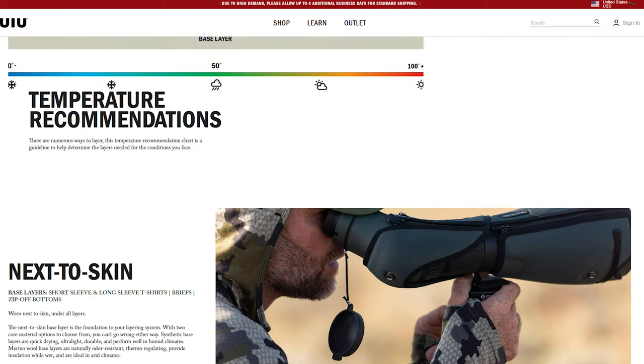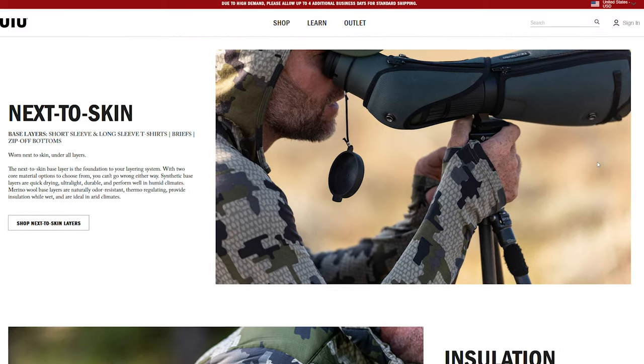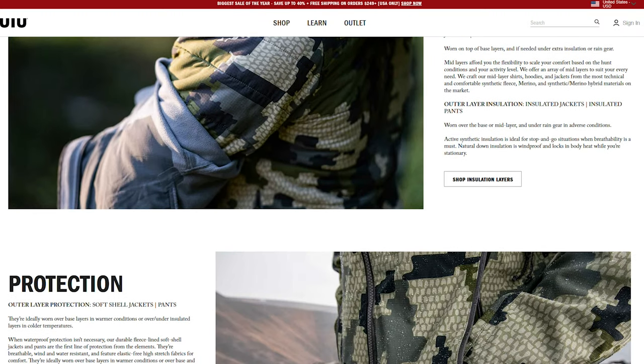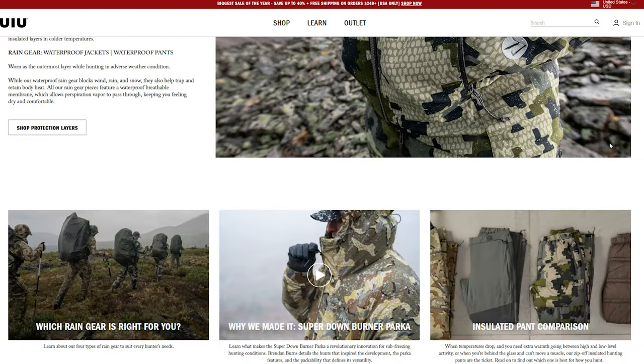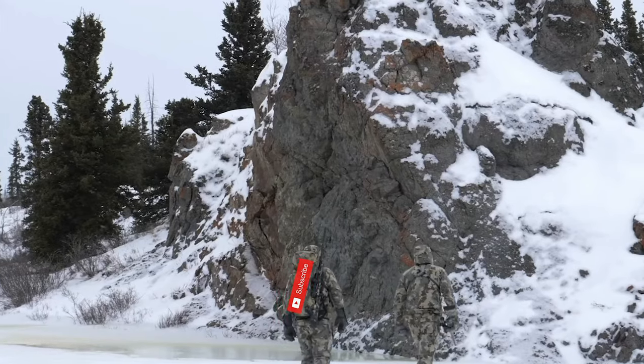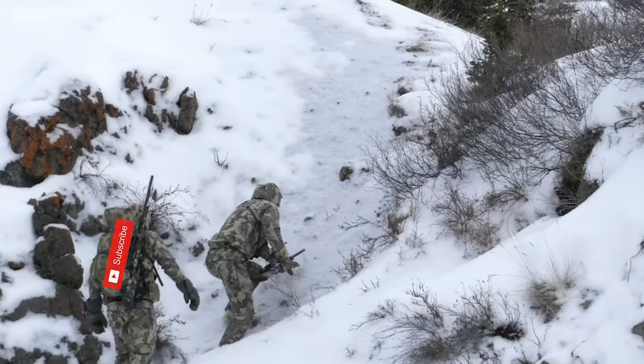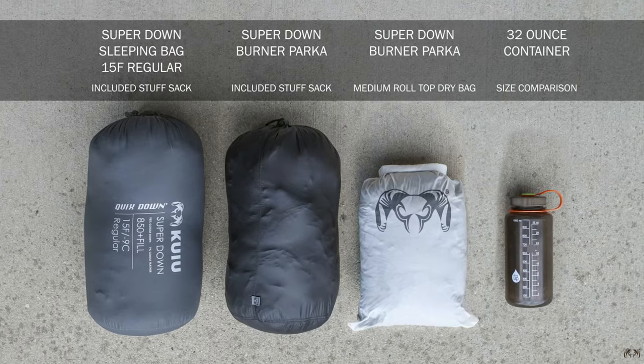Looking at the bigger picture, yes there are people out there that will want this jacket for hunting in some extreme cold conditions, and from my experience with the Superdown Pro, I can't even imagine the kind of warmth this jacket has to offer. Anyone that hunts in extreme weather will appreciate this parka due to the level of warmth, wind protection, being waterproof and packable.